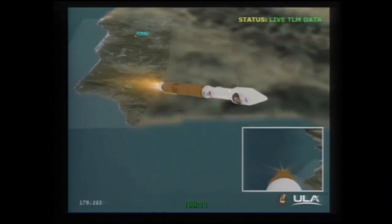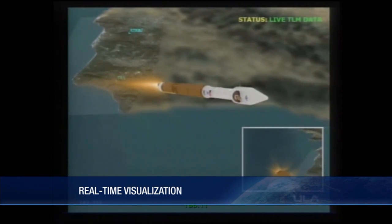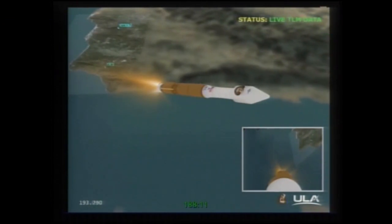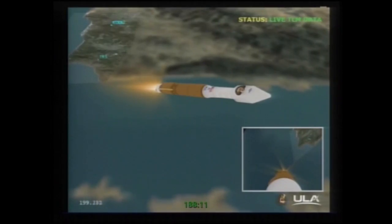Expect that throttle down in 10 seconds. And we've got the throttle down — engine continues to burn normally, parameters look good. Passing through 200 seconds into the mission, everything looking good. Vehicle now weighs one quarter of what it did at liftoff. 52 miles in altitude, 107 miles downrange, traveling at 7,800 miles per hour.